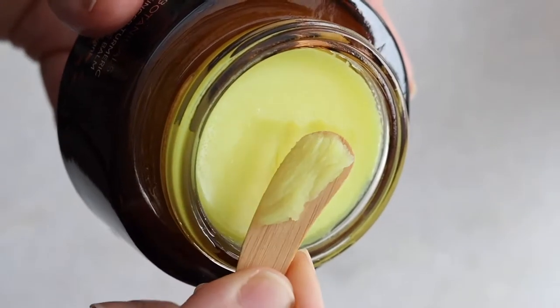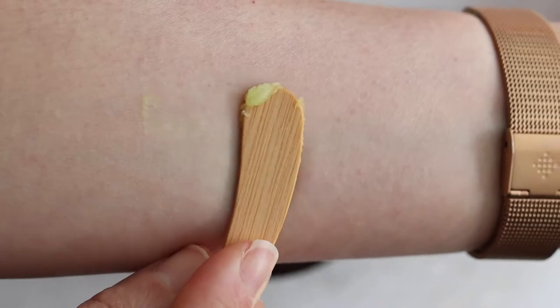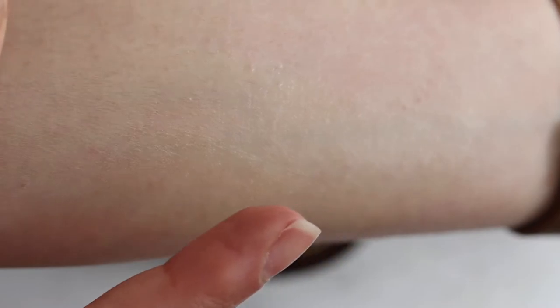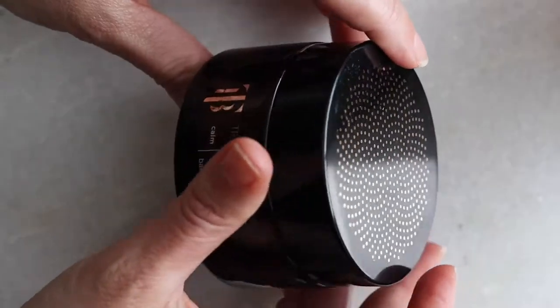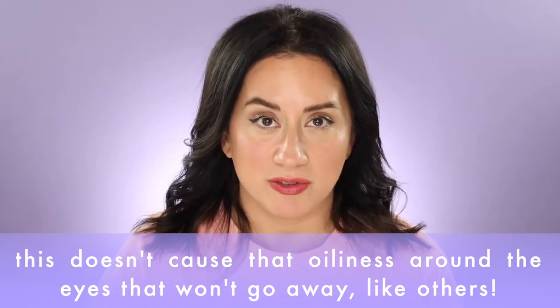I really like this balm for a number of reasons, first being performance. It removes makeup really well. Depending on the weather, it's softer when warmer and harder when colder, but it warms to the touch very easily. It's thick and viscous — it sticks to the skin so you can work it through without it falling off your hands. It's rich, not sticky. Does it rinse off? Yes, absolutely. I sometimes have to double cleanse depending on the mascara, but usually I don't with this.